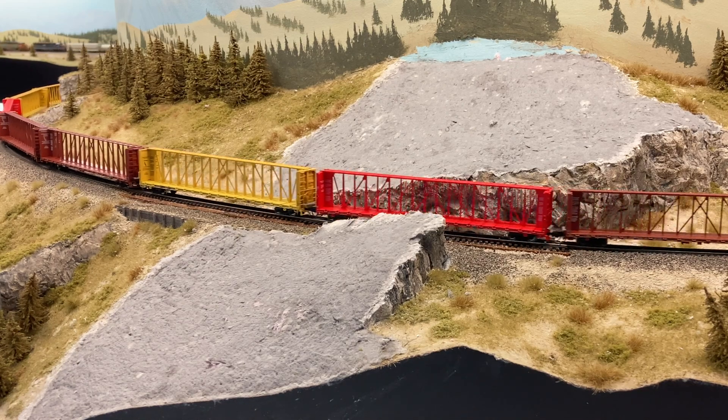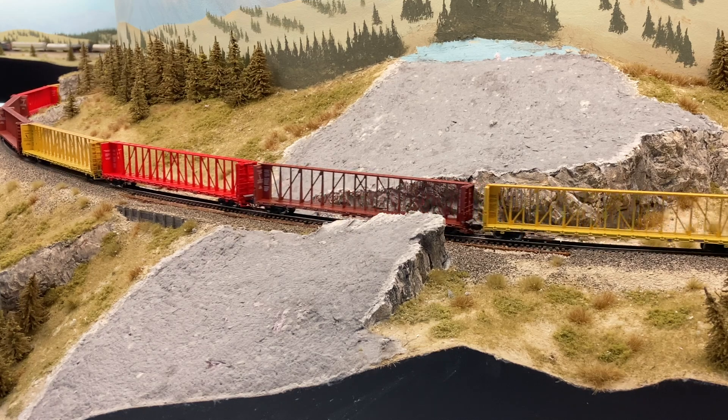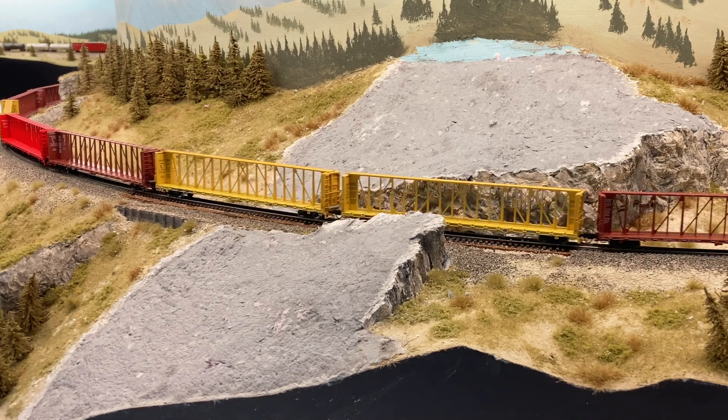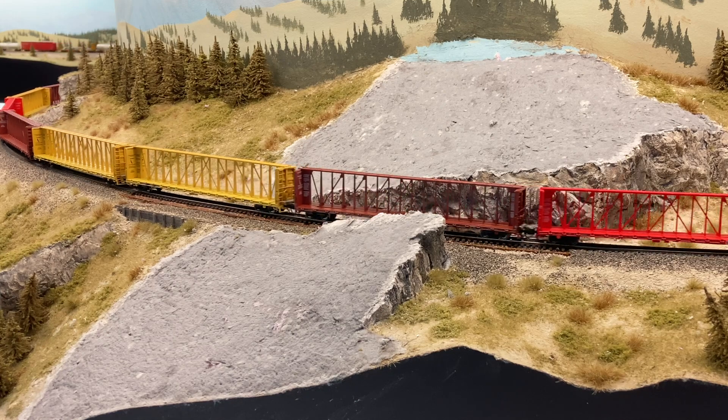As SAR 101 leads tonnage westbound up the 1.85% grade, you can see that the new rolling stock is all entrained in the manifest. I like to test the snot out of things before I get carried away weathering them — if things don't run properly, it doesn't matter what they look like in my mind. So these cars will be put through their paces before they earn a place on the layout.